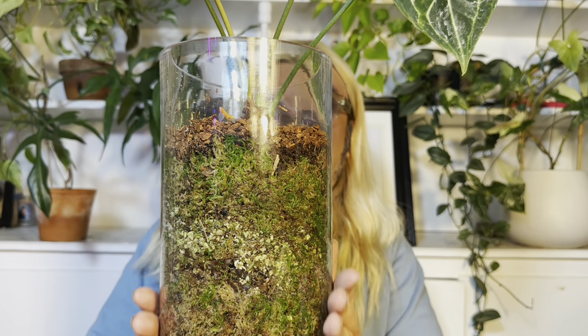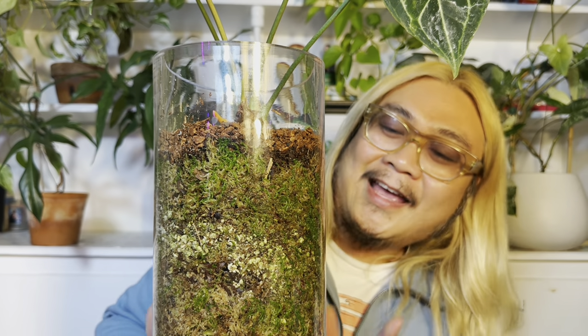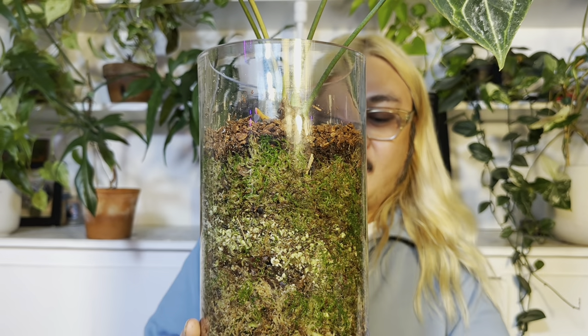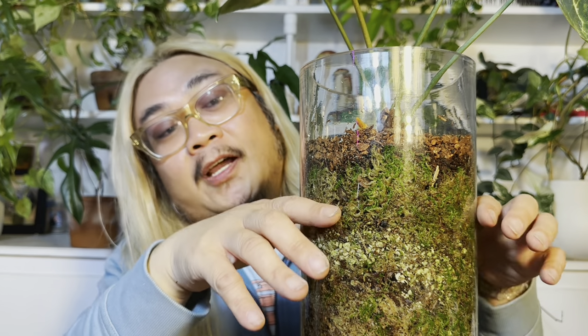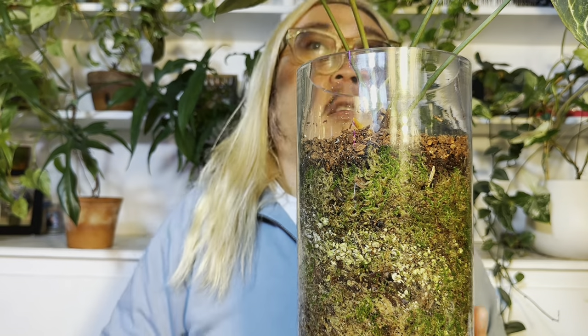And then finally, this is my Anthurium clarinervium — this is the first rare plant that I bought off Mercari, and I met them in downtown LA and bought this from them. I just recently transferred it into this vase and it's been loving it. I have here a layer of orchid bark just for looks, then a layer of sphagnum moss, and then a little reservoir of LECA and water. The water gets absorbed up through capillary action and just keeps the soil evenly moist. This clarinervium is loving it and its newest leaf is nice and big.